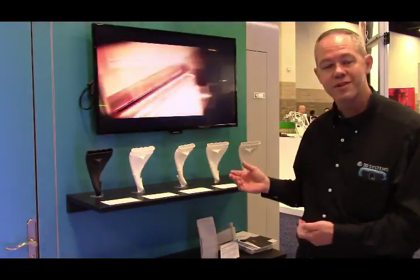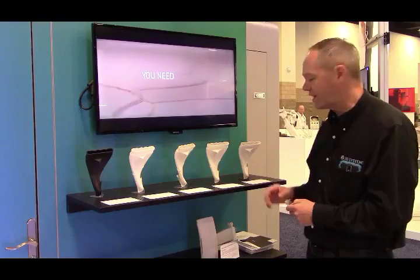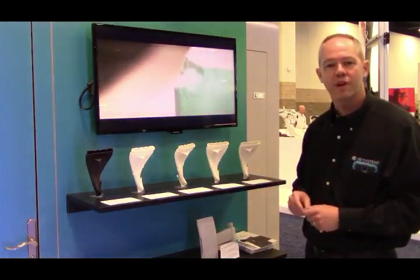We had some customers handle our parts and they ended up breaking our little stands. So these two parts were laying down and weren't looking very good.